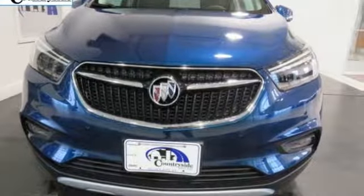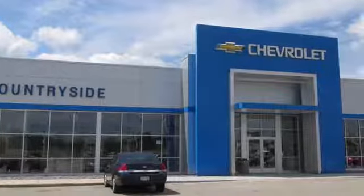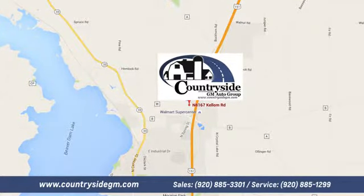Hurry in today and see it for yourself. Stop by Countryside GM Auto Group in Beaver Dam today. We're located at North 8167 Kellum Road in Beaver Dam, Wisconsin, across the highway from Super Walmart.